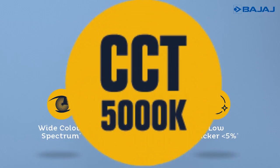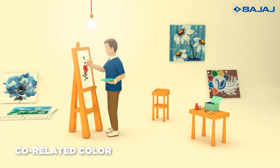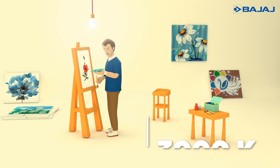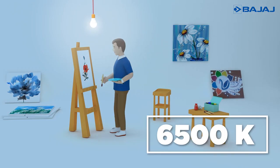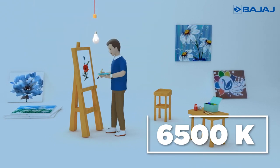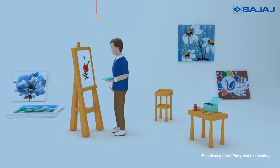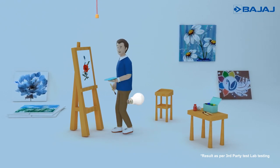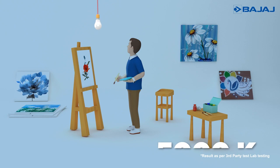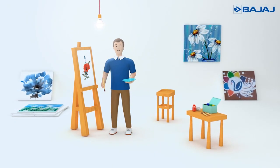Correlated color temperature. Human eyes cannot function optimally in every kind of white light. There are many kinds of white, like warm and cool, that come with different color temperatures. The best CCT for human use is 5000 Kelvin, as it closely resembles horizontal daylight. Bajaj eye care range gives you exactly that and keeps your indoors as naturally bright as the outdoors.